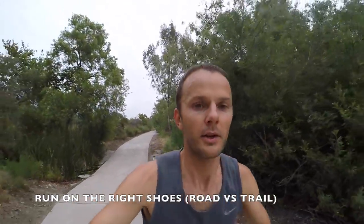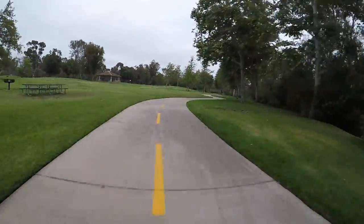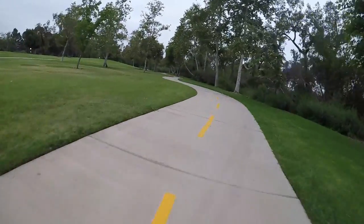Most people who run commute run on the road, so definitely make sure you wear road shoes due to all the pounding on the concrete. I really think the guy who created these roads must have been drunk!